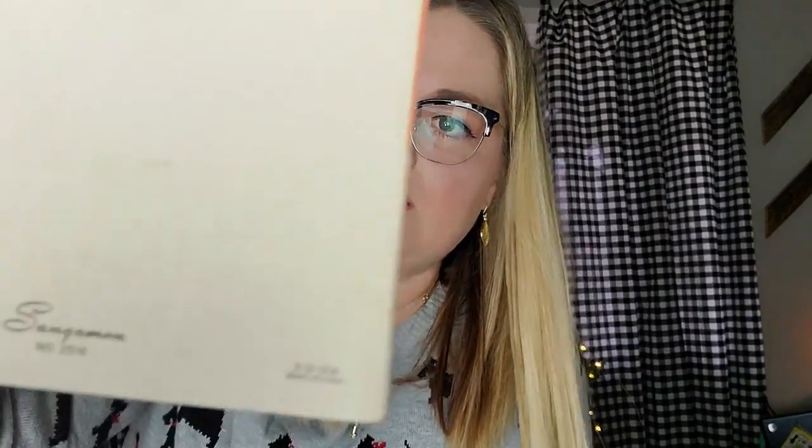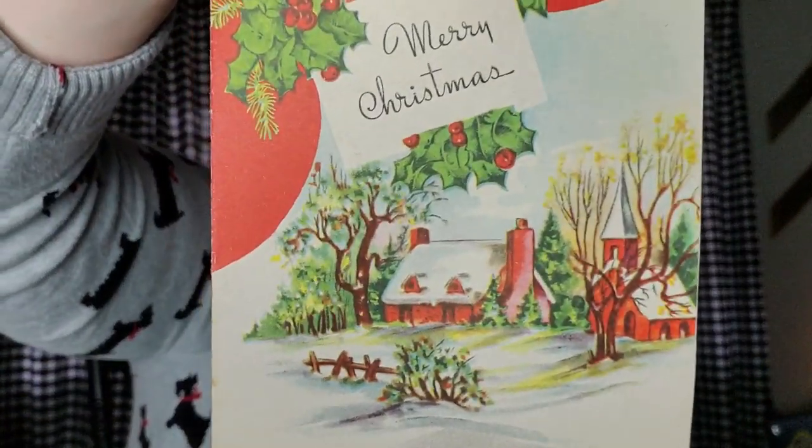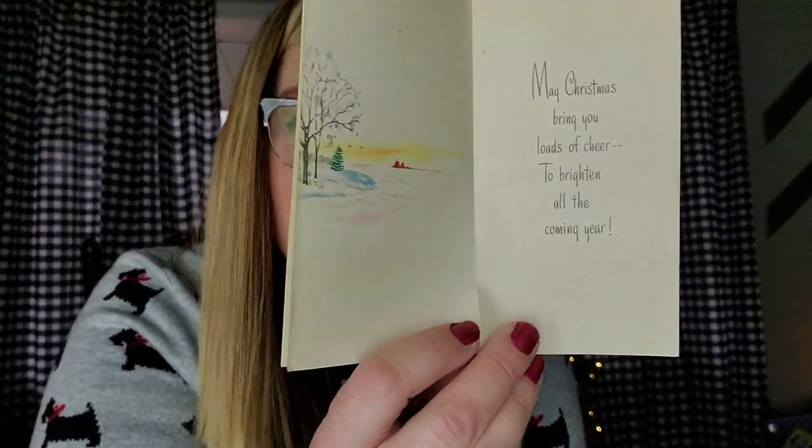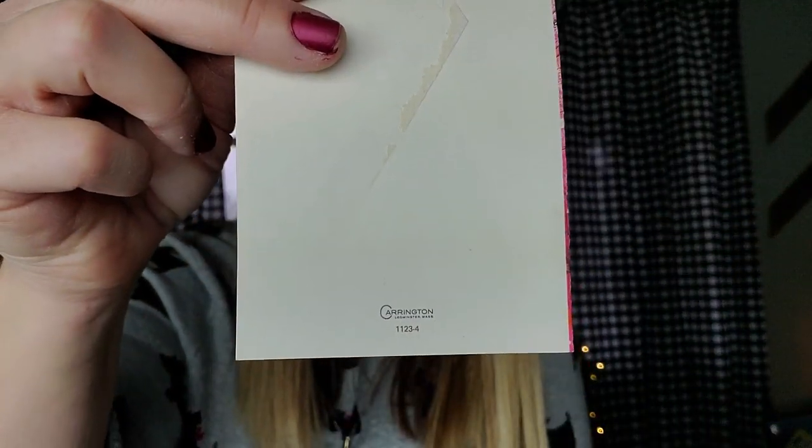This one also is unsigned and it is a Sagamon card. It says Merry Christmas and it's got this really pretty winter scene with the holly right there. 'Merry Christmas and best wishes for the new year.' And this is just a wee little card, still never been signed. Made by Sagamon. 'May Christmas bring you loads of cheer to brighten all the coming year.' And then this one is unsigned as well, but it's got these fun skiers in pink — I kind of like the color contrast on that one. It is a Carrington card, with many good wishes for the holidays and the coming year.